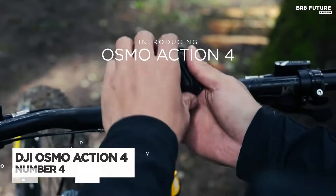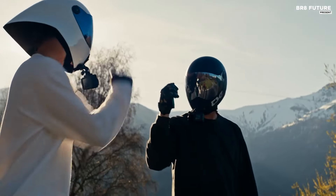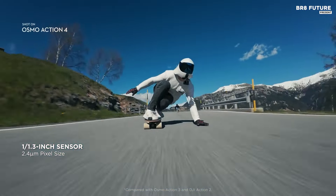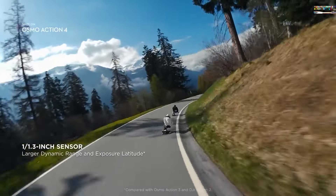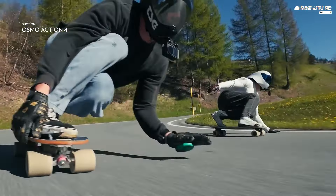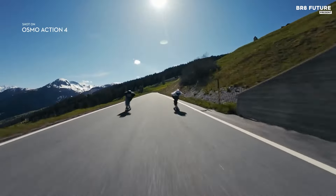The DJI Osmo Action 4 redefines adventure photography with its exceptional image quality, ensuring breathtaking clarity day or night. Equipped with a large 1.13-inch sensor, this 4K action camera excels in low-light conditions, allowing you to capture stunning details in every moment, from dawn's first light to dusk's vibrant hues. Its 10-bit and D-Log M color performance technology bring vivid, true-to-life colors to your footage, perfect for showcasing the brilliance of golden sunrises and fiery sunsets.